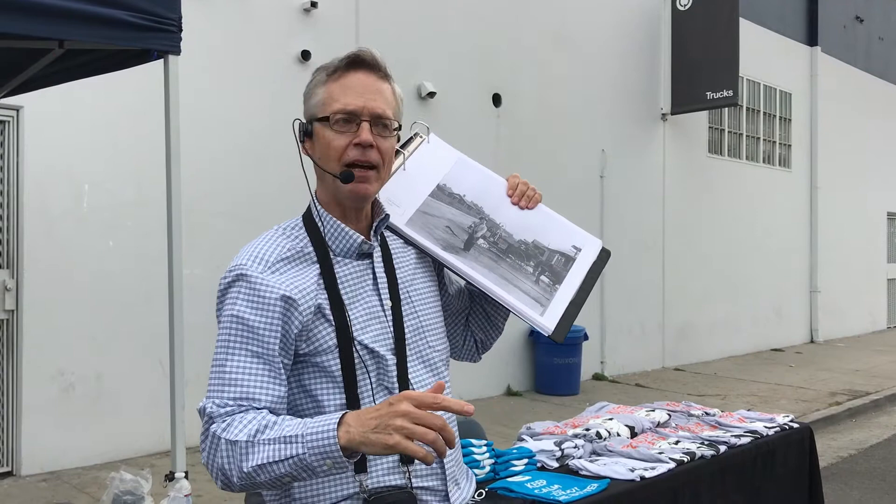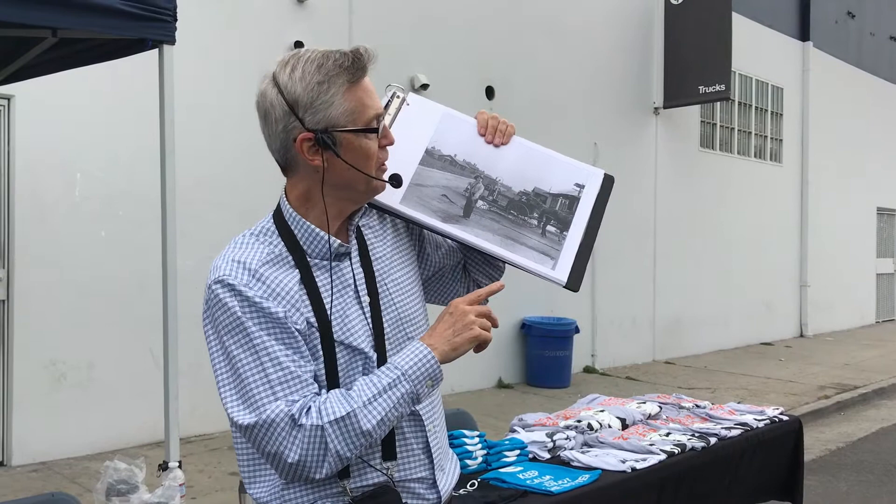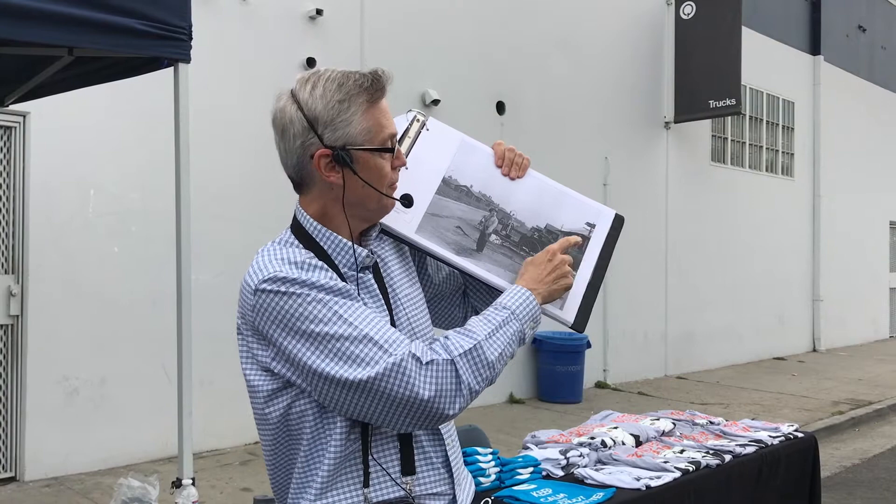In 1916, Chaplin signed with the Mutual Film Company, becoming the highest paid entertainer in the world. He needed a place to make his films, so the Mutual Company hired the studio for him. Chaplin spent two years here filming. This photo of the firemen is looking south down Lillian Way, and you can actually read Eleanor on the street sign.